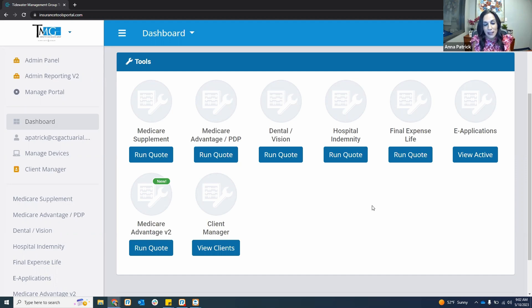This eliminates the headache of going to all these different carrier websites to learn every single carrier's e-app and the different nuances. So many of you are already in CSG running your MedSupp quotes. All you have to do is hit that apply now button, and it takes you right into the e-application on our system — not redirecting you to the carrier's website where you'd have to re-enter all that information.